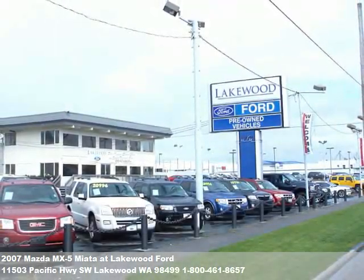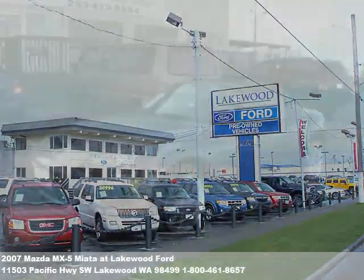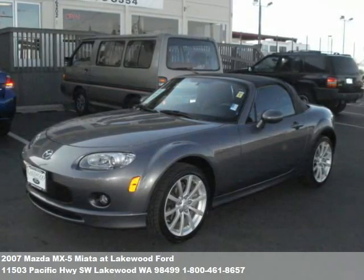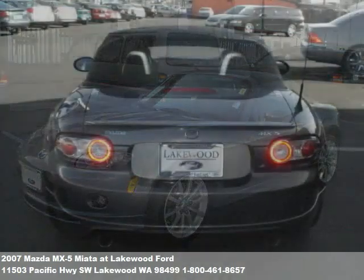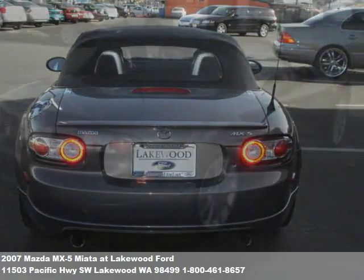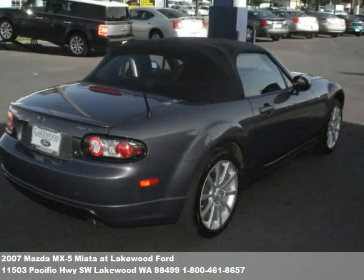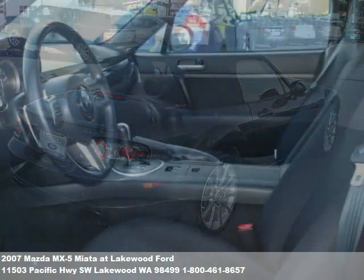Welcome to this video tour of another premium used vehicle from Lakewood Ford. You've probably noticed our beautiful new showroom along I-5 in Lakewood. We also have a new used car super center at 6202 South Tacoma Way, and our newest location in Parkland at 112th and Pacific Avenue. That's three Lakewood Ford locations, all packed with the finest pre-owned inventory. We want everyone to drive home in the car of their dreams.